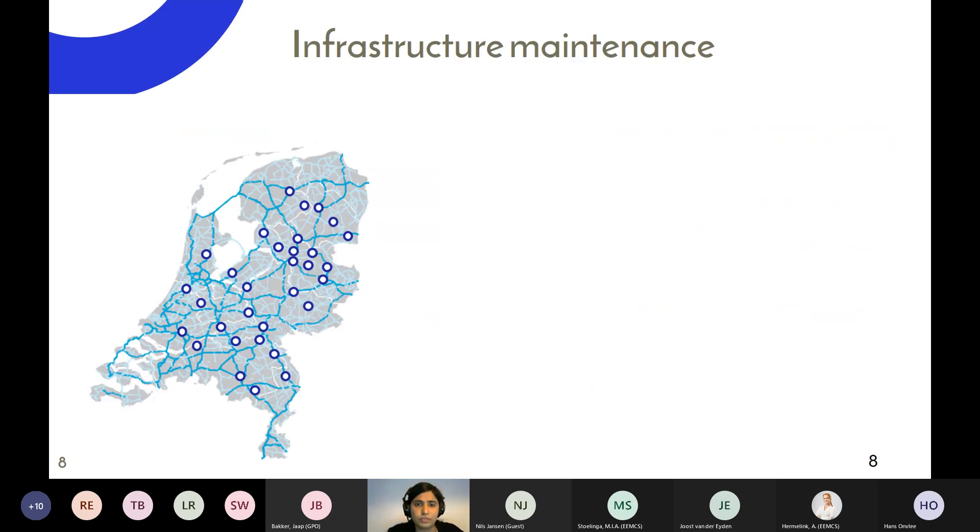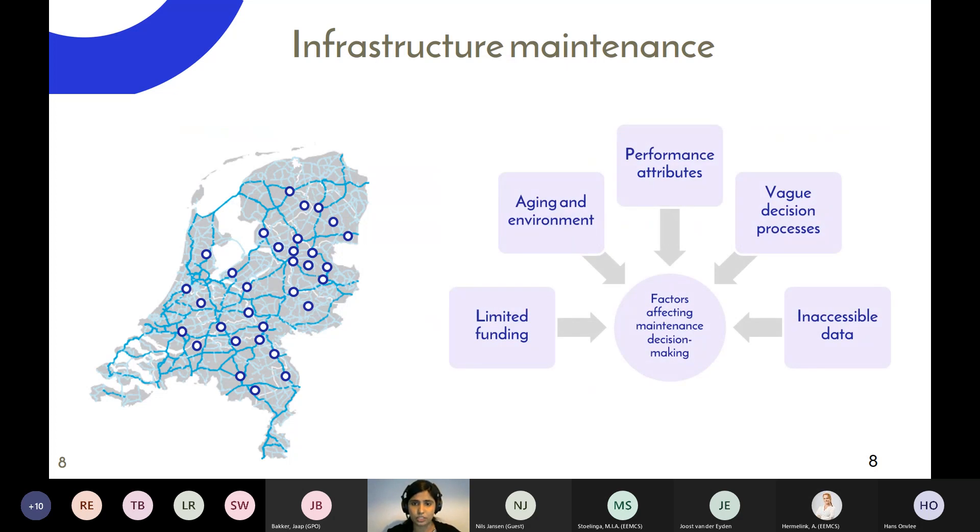Specifically for infrastructure maintenance, multiple factors make maintenance decision making very challenging. There is limited funding — since the economic crisis of 2008 — causing an increasing backlog of maintenance. Assets are aging, mostly 70 or 80+ years old. Environmental impacts such as increasing rainfall and temperature affect structures. Traffic intensity is also increasing, and structures may be used in ways they were never designed for. All these aspects must be considered when making maintenance decisions.